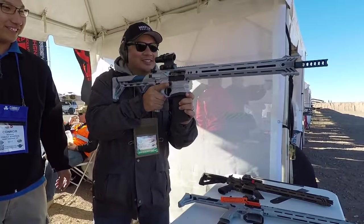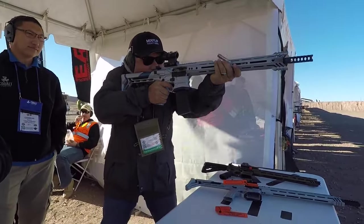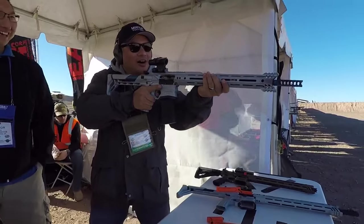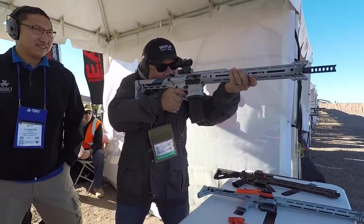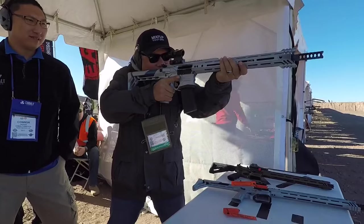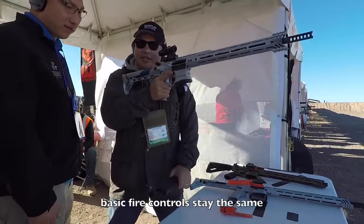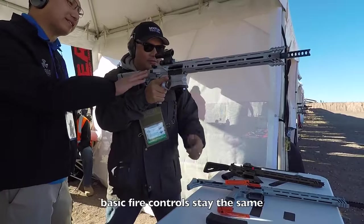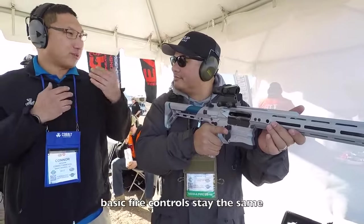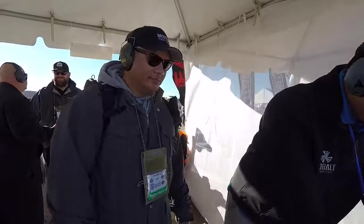Alright, very nice. No recoil. Drop the mag. The nice thing about this gun is we didn't take any fundamentals away from it — we just improved the model. That was awesome.